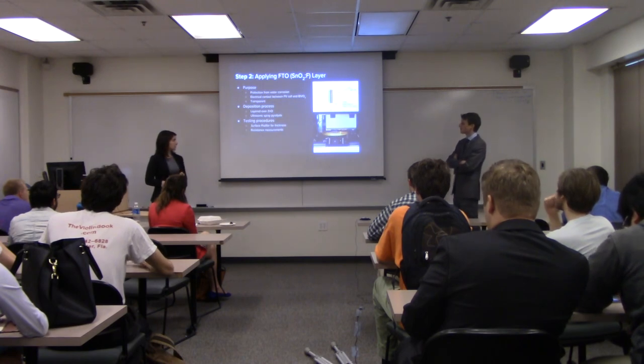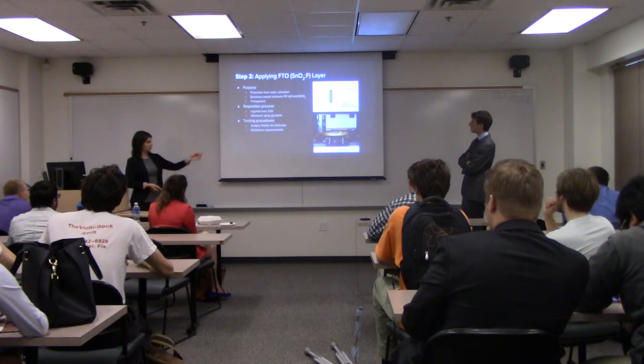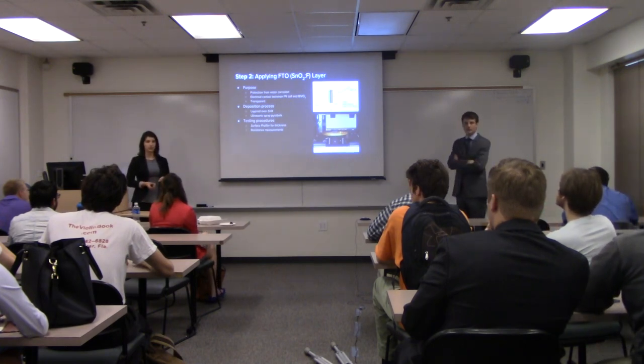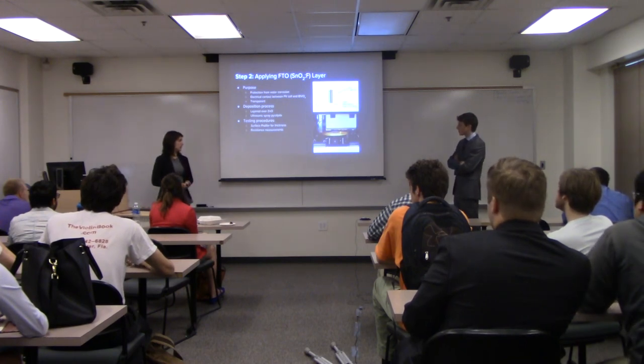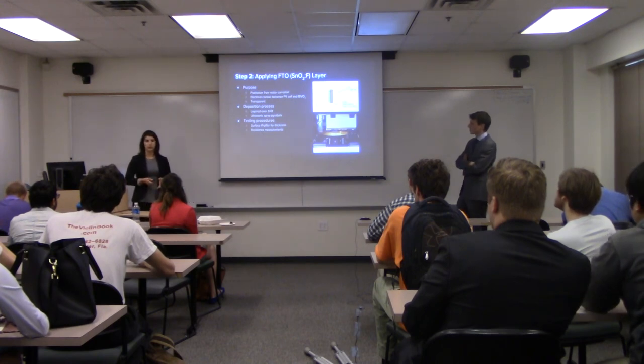After this we ran some testing procedures: one was for thickness using the surface profiler, which measures very small dimensions on the order of nanometers — smaller than a human hair, so it's very precise. We also used resistance measurements and calculations to make sure the electrical properties weren't hindered by the baking processes.